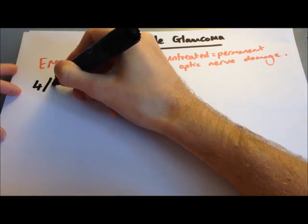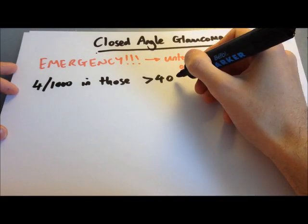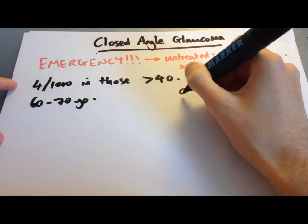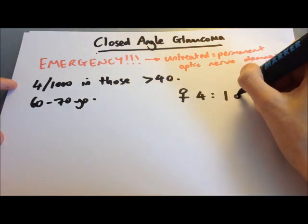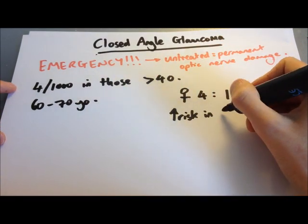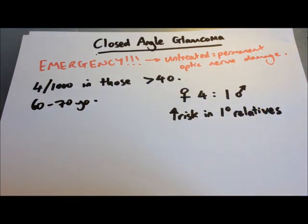Regarding the epidemiology of closed angle glaucoma: there are four cases per thousand of the population in those over 40 years old, though it's more common in the 60 to 70 age group. There is a four-to-one risk for females over males. There is also an increased risk in those with a first-degree relative with the condition, as eye shape is often inherited. It is reasonable to screen first-degree relatives and, if they are found to have a shallow angle, to offer them prophylactic surgery to prevent them from developing the condition.